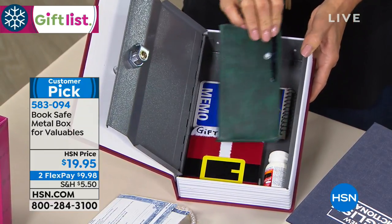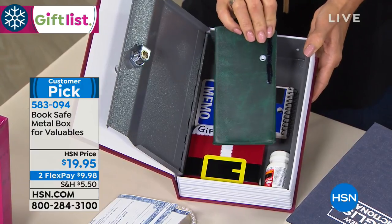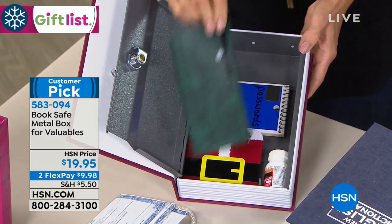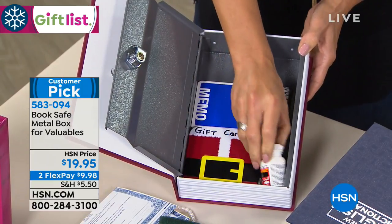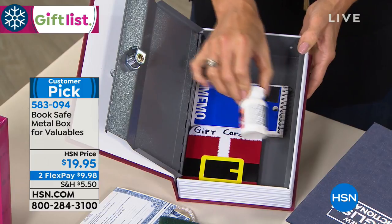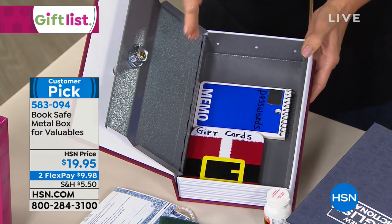How about checkbooks? We still write checks occasionally at home for the lawn guy or someone like that. And if you have medications that maybe you want to keep locked up — if you have grandchildren that come over and you don't want them getting their hands on it.